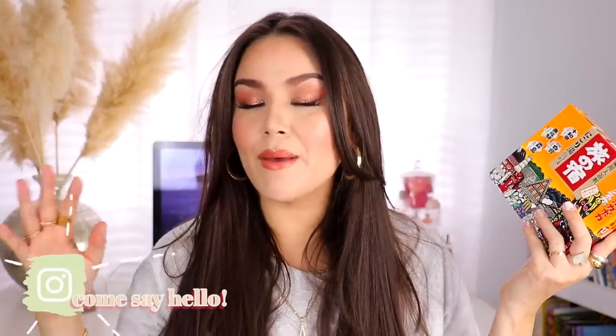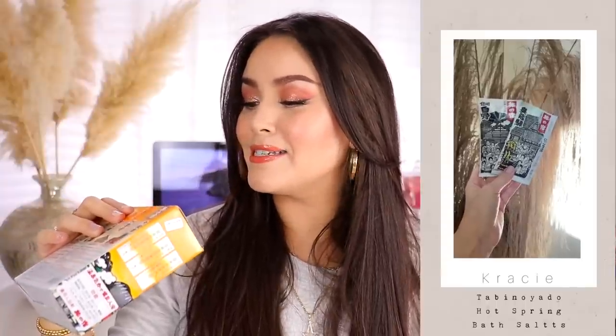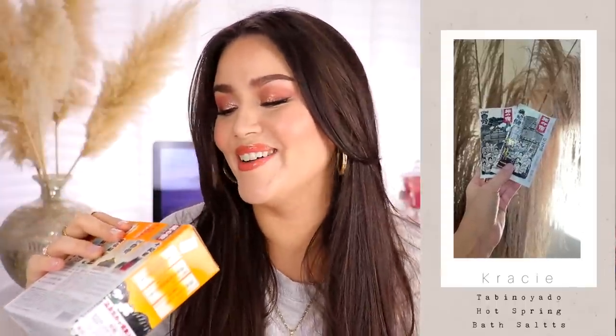I'm going to start off with skincare first, then get into makeup. This first item is actually from a Japanese brand — I have yet to try this one but I'll keep you updated. This is the Taubenayado Hot Spring Series Bath Salts. I got mine in milky, which sounded a little bit more hydrating. There were several different variations, but this brand had the highest reviews.